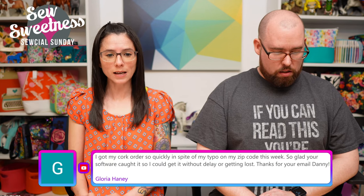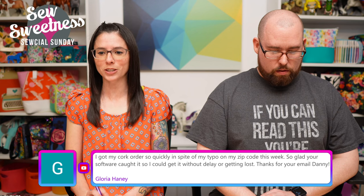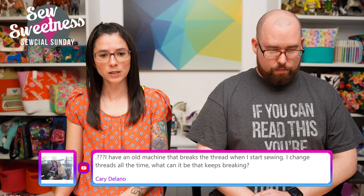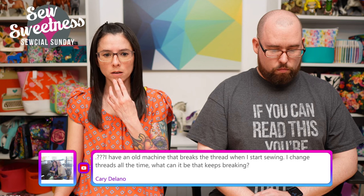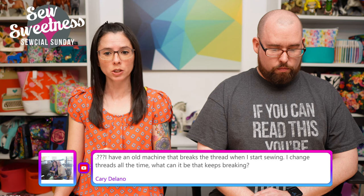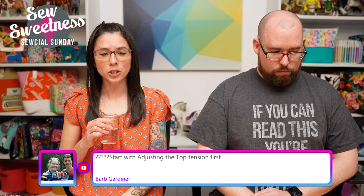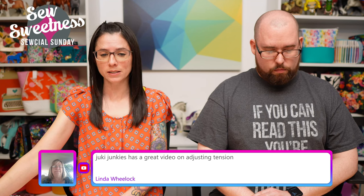Glory says her cork order arrived quickly despite a typo in her zip code — great that the software caught it! Carrie asks about an old machine that keeps breaking thread. Changing the needle is a possibility if it's old or dull. Mary Ellen adds: make sure the take-up lever is all the way up before starting to sew — new machines stop in this position automatically. Linda recommends Juki Junkies for a great video on adjusting tension if you have a Juki machine.